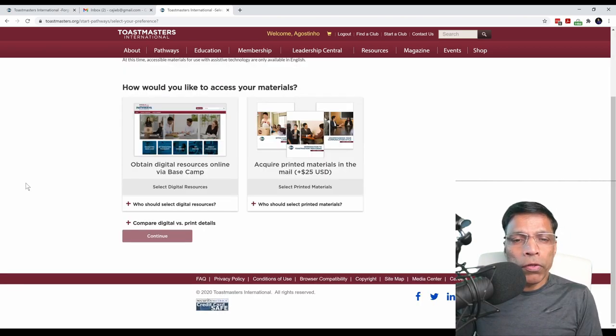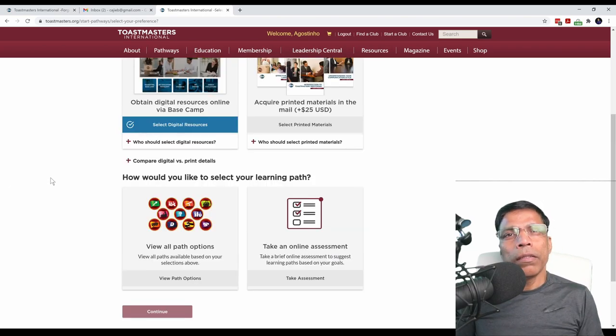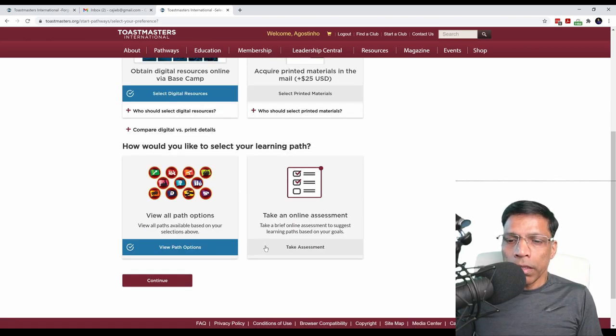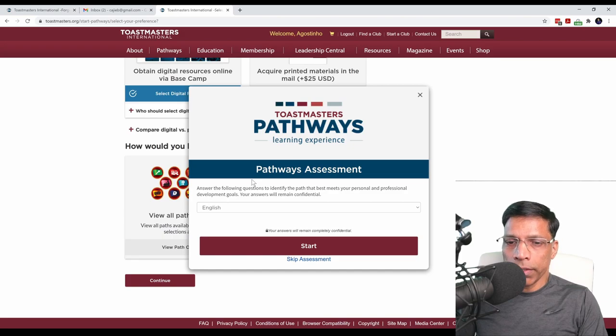Next, choose whether you want to access Pathways digitally by selecting Digital Resources, or if you want manuals to be mailed to you. This tutorial is focused on the digital version of Pathways, because that offers the most flexibility in terms of accessing your Pathways material. Next, click on the Take Assessment button, click the Continue button, and start your assessment. Choose the language for your assessment and click the Start button.